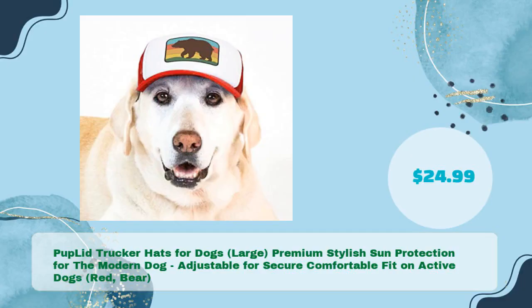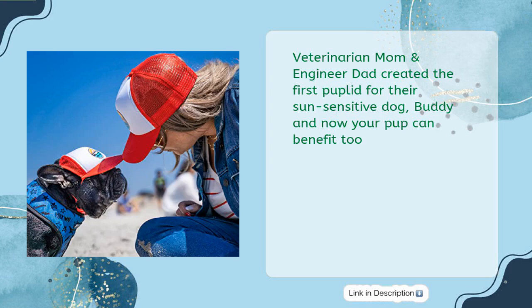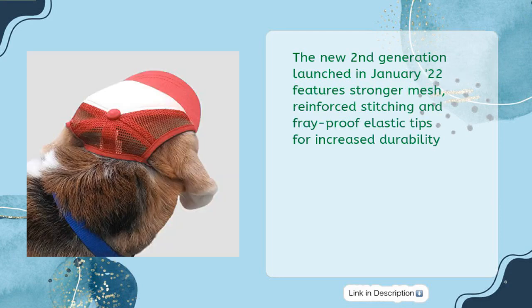Pup Lid Trucker Hats for Dogs, Large — Premium Stylish Sun Protection for the Modern Dog. Adjustable for Secure Comfortable Fit on Active Dogs. Red Bear design, in just $24.99. Veterinarian Mom and Engineer Dad created the first Pup Lid for their sun-sensitive dog, Buddy. Now your pup can benefit too. It's easy to put on and a secure comfortable fit is guaranteed. The hats are made from premium materials and are hand-finished in the USA. The new second generation, launched in January 2022, features stronger mesh, reinforced stitching, and fray-proof elastic tips for increased durability.